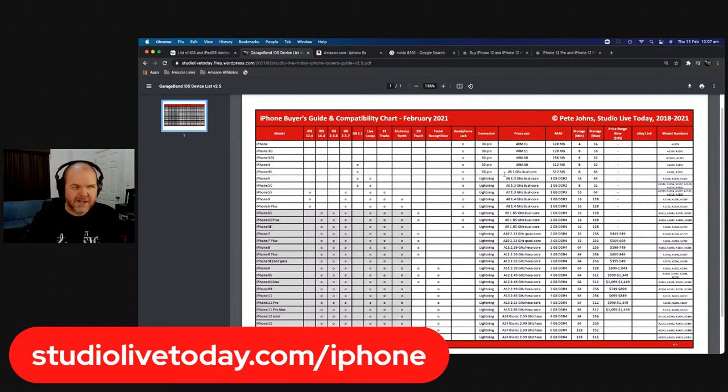My first iPhone was the 4S — the last 30-pin iPhone. It was running a super-fast one-gigahertz dual-core processor with 512 megabytes of RAM and 8 to 64 gigabytes of storage. I had the 16 gigabyte model. Very different times. If you're looking for an iPhone and want all that information, the guide is free at studiolivetoday.com/iphone.